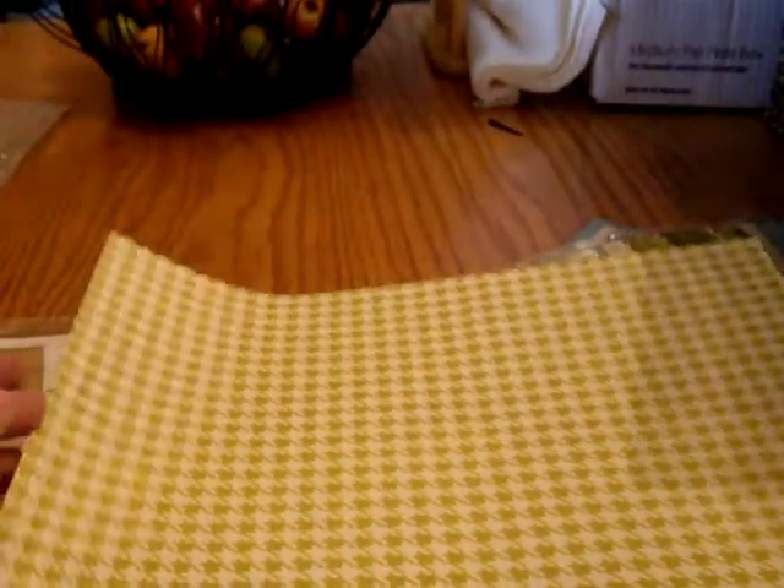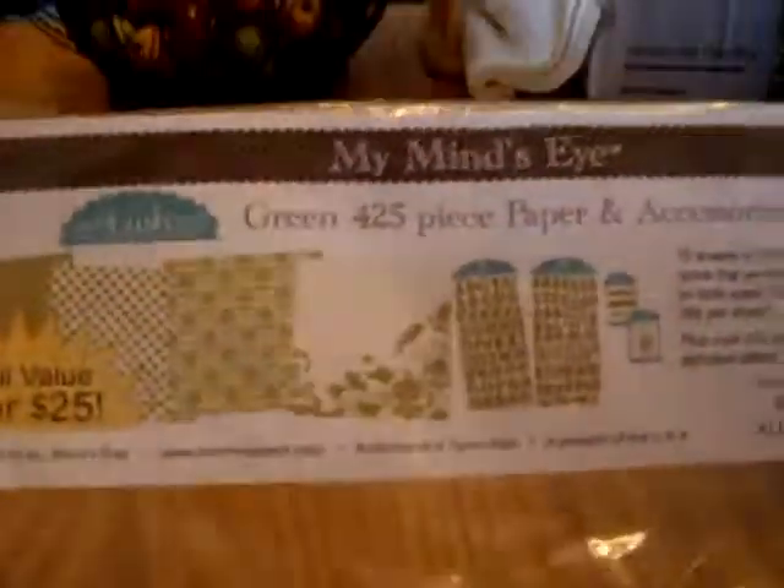This is called Green Houndstooth in lime green, and the back has little polka dots in cream and lime green — two of those. So that is what I got in my Peachy Cheap grab bag.